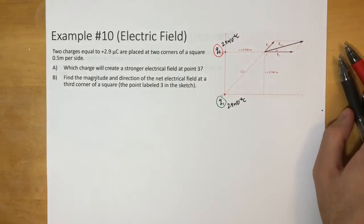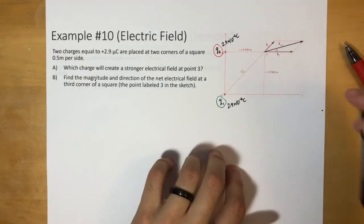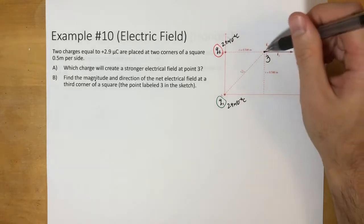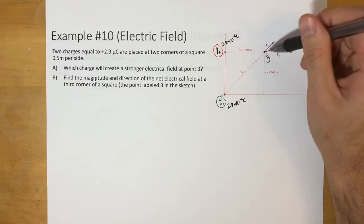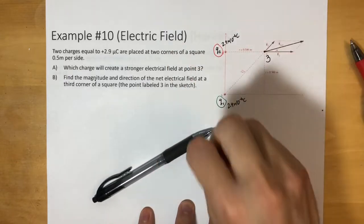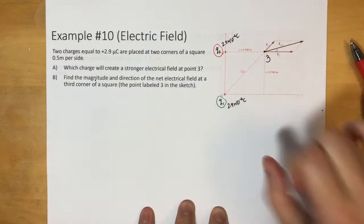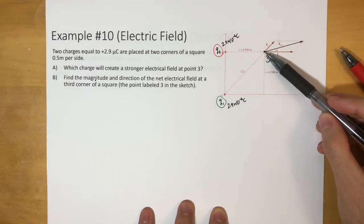The question is: which charge will create a stronger electrical field at the third corner? So we want to know what the electric field is at this point right here, but there's nothing over here. What's happening is these two charges are each emitting an electric field, and we want to know what the combined electric field is at that point.